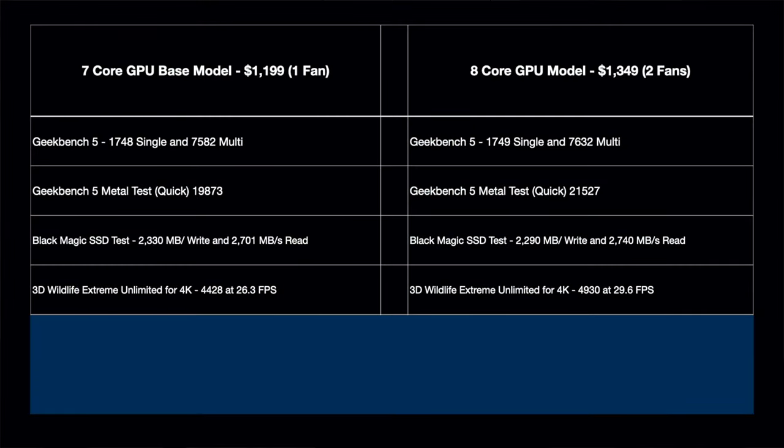The next test is 3DMark Wildlife Extreme in unlimited mode for 4K on the Mac. This tests more of the GPU, so there should be a difference. The cheaper one scored 4,428 at 26.3 frames per second. The more expensive one scored 4,930 at 29.6 frames per second — about an 11 percent difference. Not huge, but 11 percent better and we're getting all those extra features for just a little more cost.